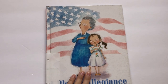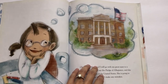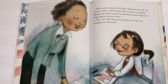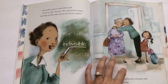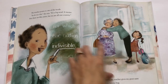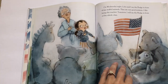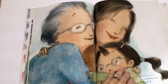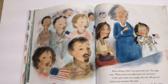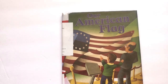Next is another I Pledge Allegiance. This one is about a little girl whose grandmother is working to become an American citizen. She's learning all about the United States just as her grandma is, so she better understands why her grandma wants to become a citizen. At the end, the grandma takes a citizenship test and they get to say the pledge together. It's super sweet.